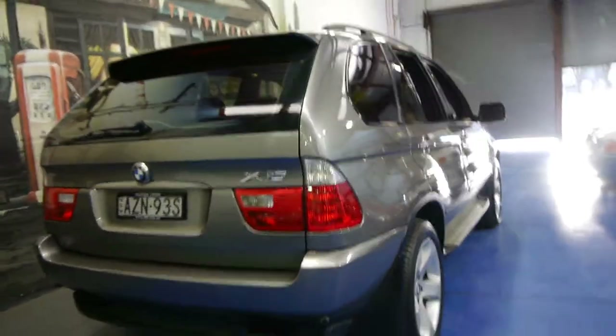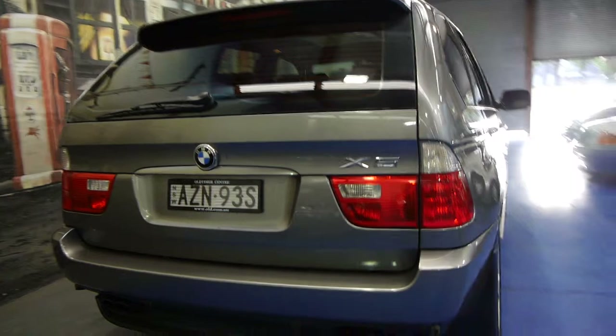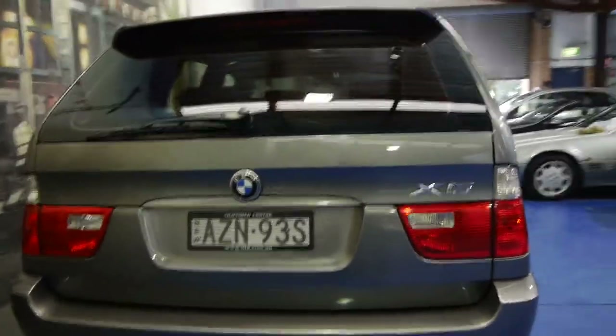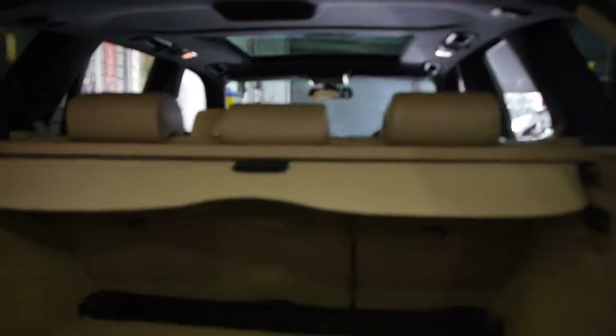They sound absolutely fantastic. At the moment the average fuel consumption shows 14 litres per 100 Ks, which is pretty good for a V8 — though I would suggest it'd be a bit more than that around town. This car also has tinted windows, which is possibly why the interior is in such fantastic condition.